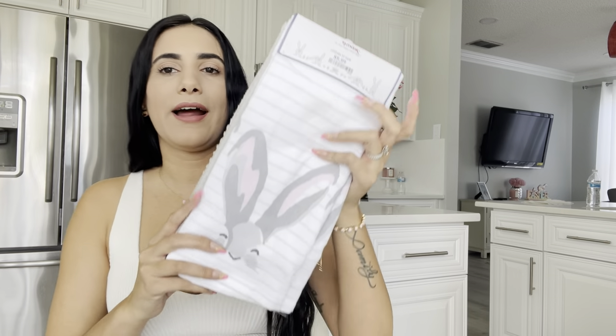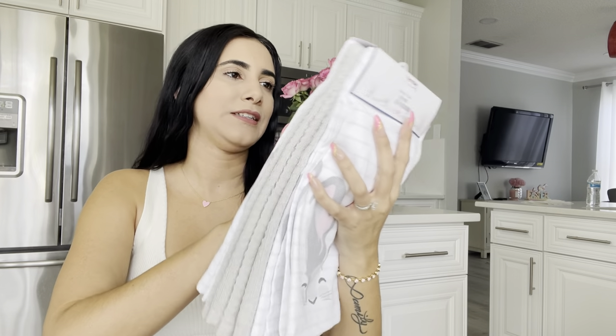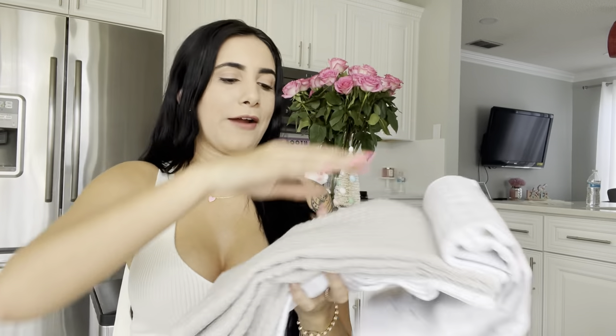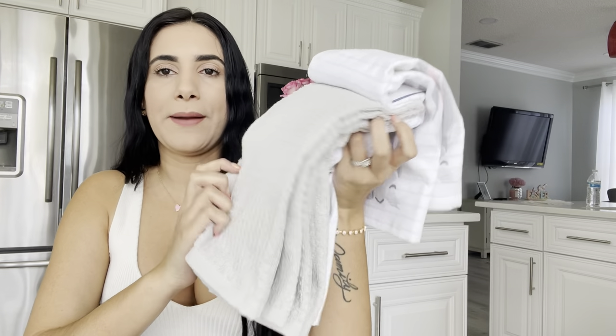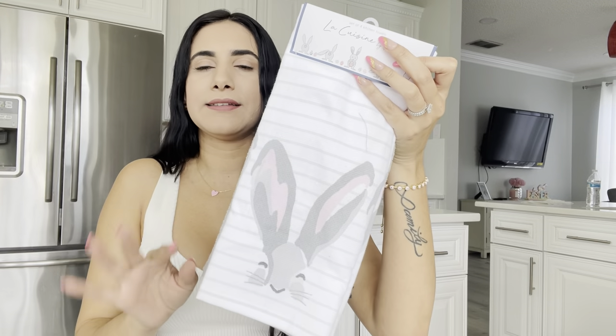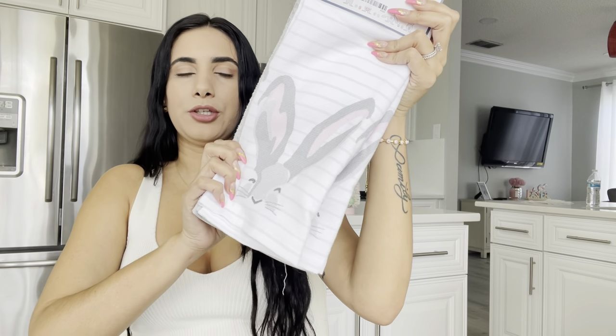I have these super cute kitchen towels. I do have a lot of gray in my house, so this one is gray and very simple for the kitchen, but it also has bunnies on it. I found them super cute.